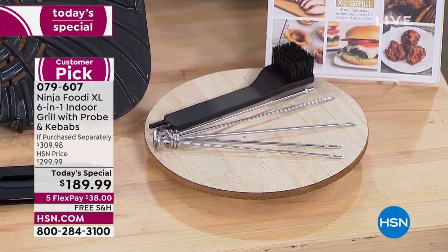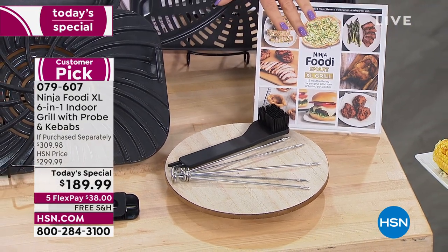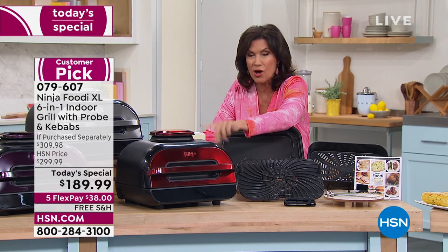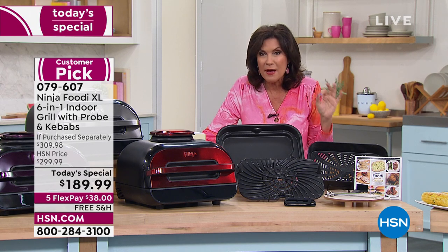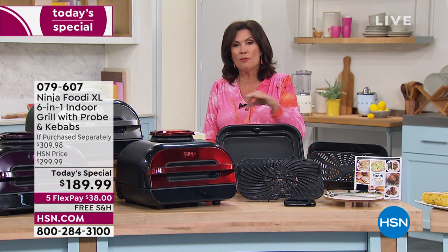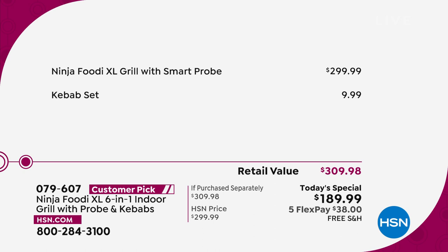Nobody else gets those kebabs when they buy the Ninja Foodi Indoor Grill in the marketplace — you're going to pay almost $300 for it. Today, our best price ever — our Better Than Black Friday price — because this was actually more expensive on Black Friday. So today we have the best value we have ever offered: five flex payments and free shipping and handling.